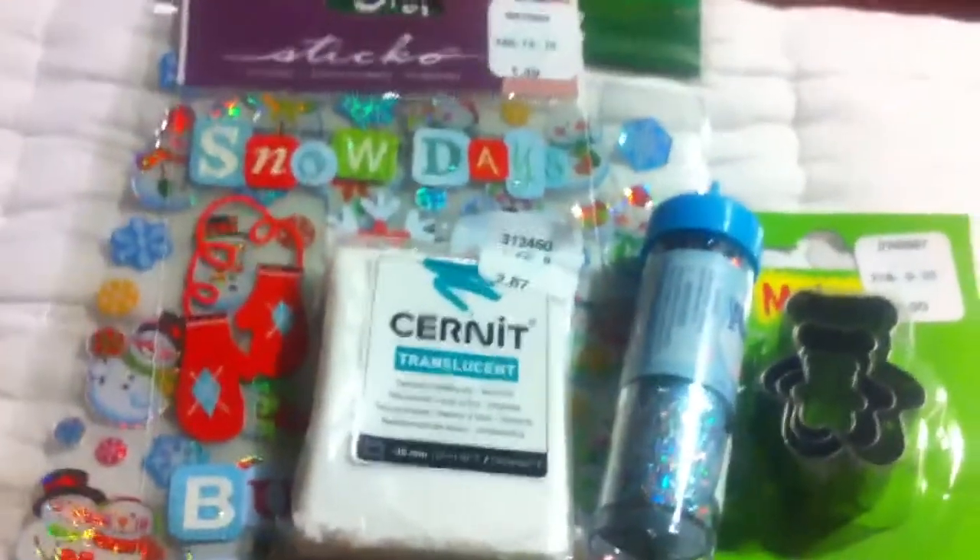Lastly I got this resin mold and I'm so happy that I found this because I really wanted this resin mold online but didn't bother to get it yet. I got the last one, which is really cool.